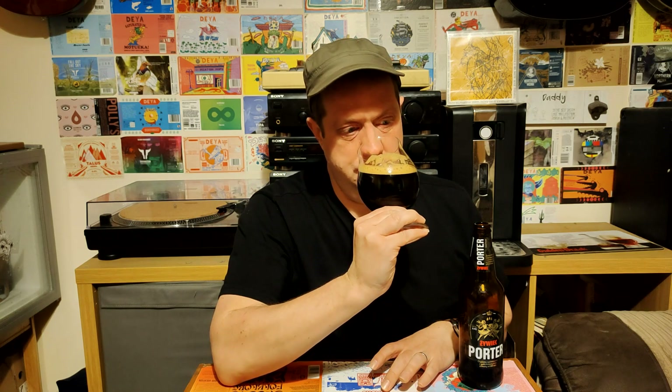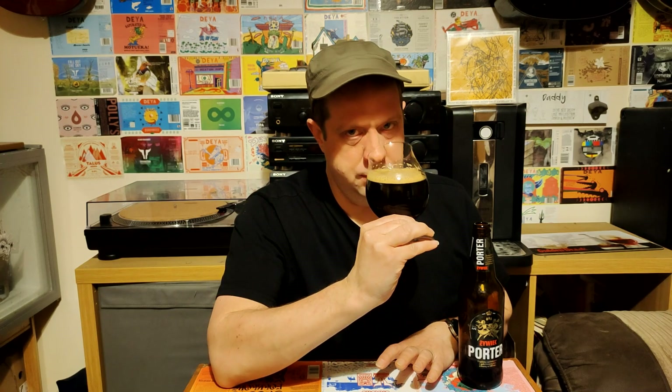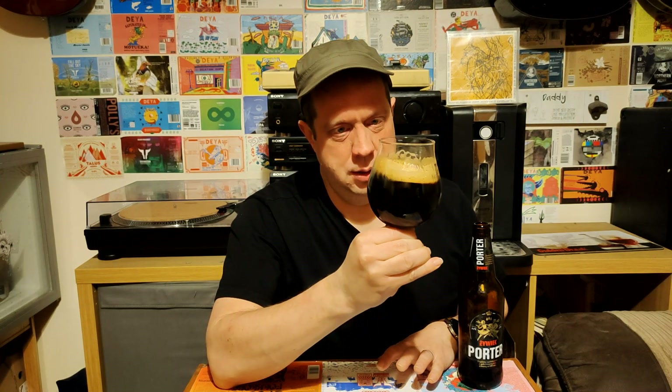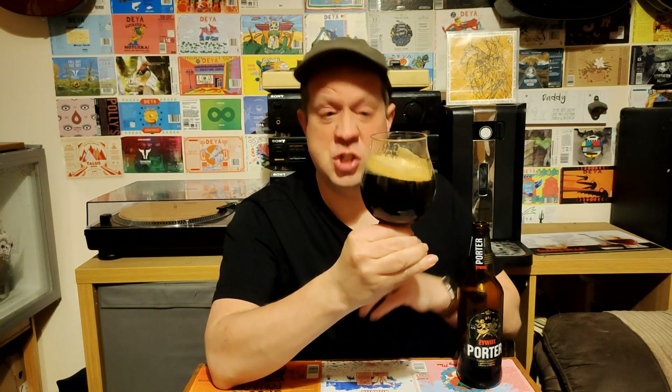Let's give it a little swill and see what the nose is. Straight away — boom — strong chocolate, dark bitter chocolate on the nose. Get a little bit of smoke there, bit of burnt toffee, getting coffee, but a lot of that really bitter dark chocolate, really sort of high cocoa content chocolate.